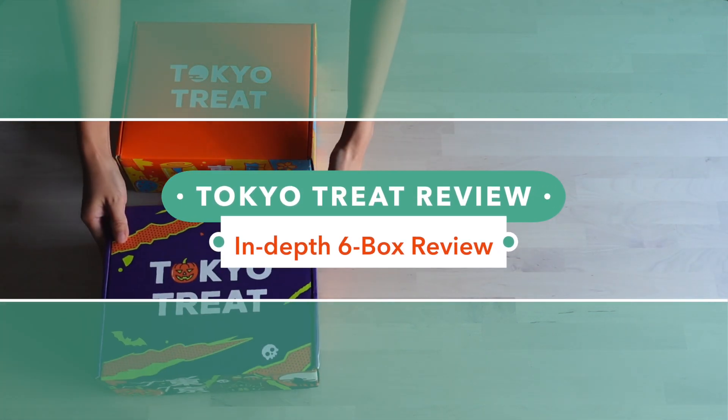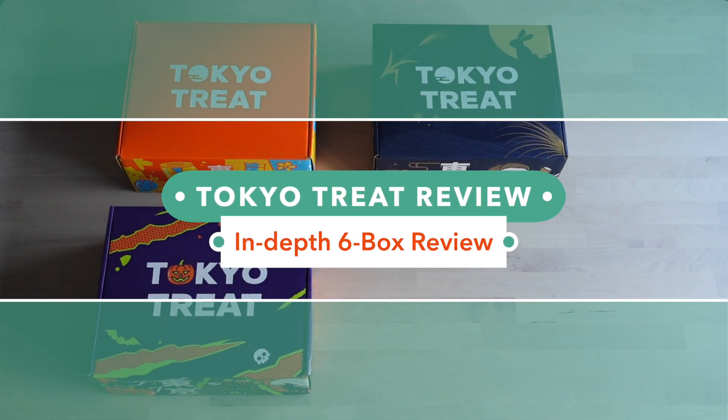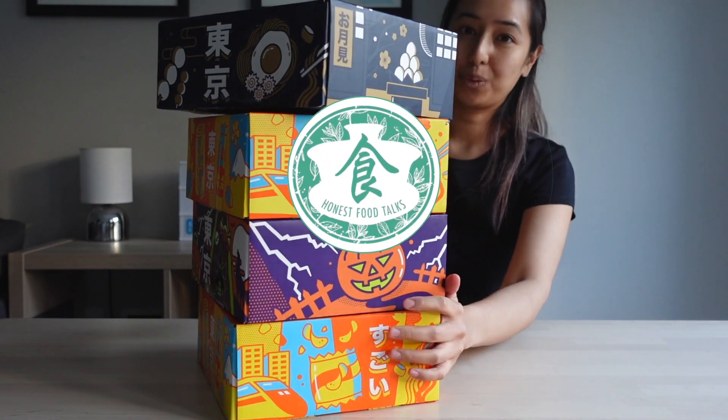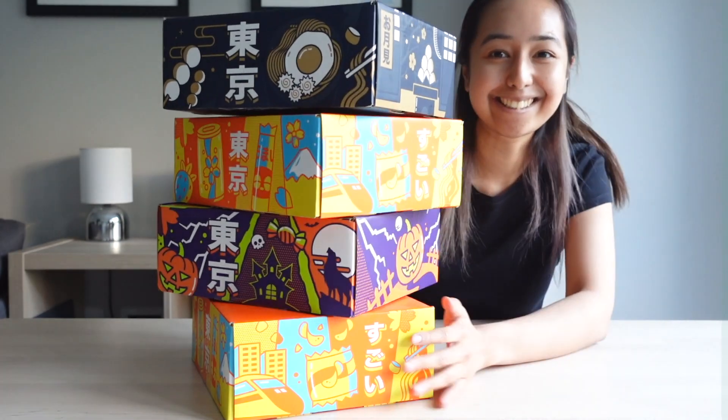We reviewed over six Tokyo Treat boxes in the past year to bring you our most detailed Tokyo Treat review so far. For this video we based our Tokyo Treat review on the following key areas.